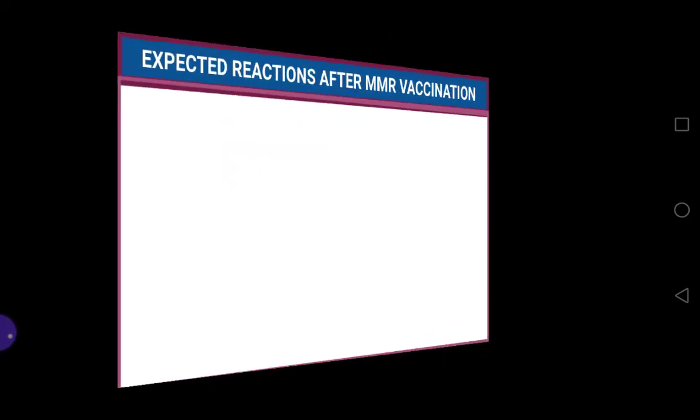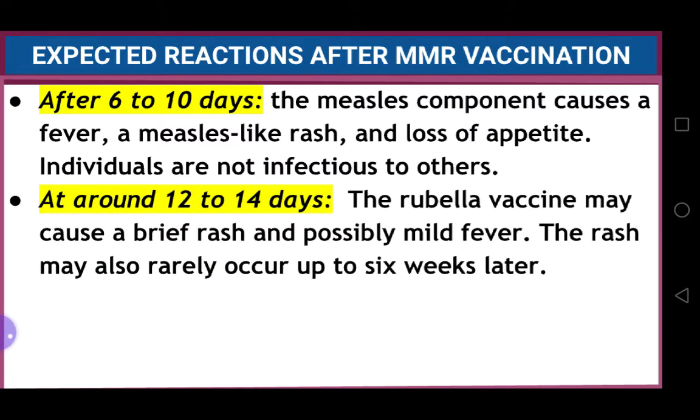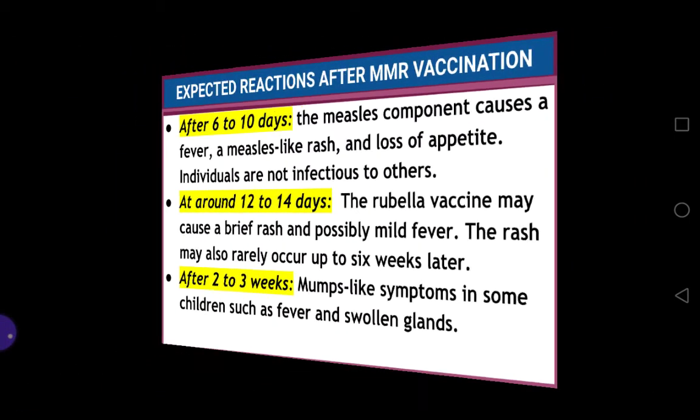There are some expected normal reactions after MMR vaccination which you need to explain to the mother. After six to ten days, the measles component causes a fever, a measles-like rash, and loss of appetite, but the individual is not infectious to others. At around 12 to 14 days, the rubella vaccine may cause a brief rash and possibly mild fever; the rash may also rarely occur up to six weeks later. After two to three weeks, mumps-like symptoms such as fever and swollen glands may appear in some children.